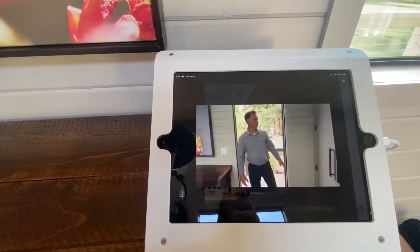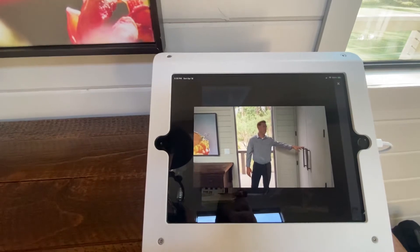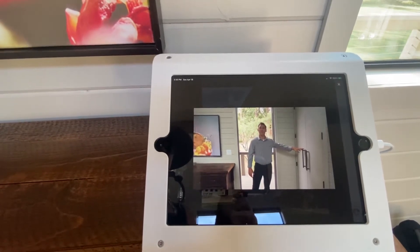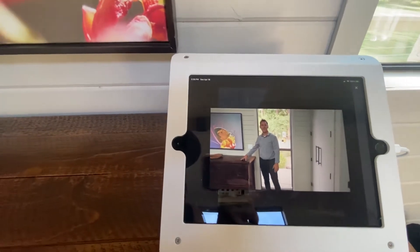As soon as you enter your room, you'll find your closet which has your umbrella, your guest room robes, and your guest room slippers you can use around the resort. In the top drawer of your dresser, you can find your in-room safe.